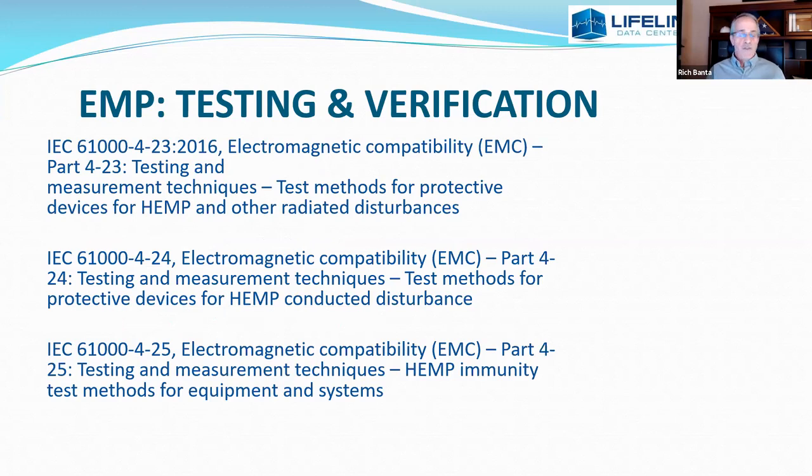The first question I get at the end of one of these briefings is: how on earth do you test for this? There are a couple of levels of testing. The IEC can test protective devices designed to protect against this. The filters we use were tested to failure at 400,000 amps to ground — I'm told the failures were quite spectacular, done in a bunker. There are test methods for protective devices published by the IEC, and then immunity test methods for the actual equipment and systems that produce the ratings I spoke to before.